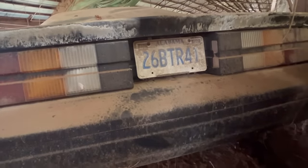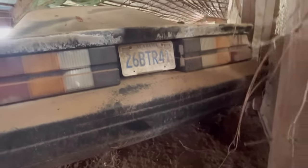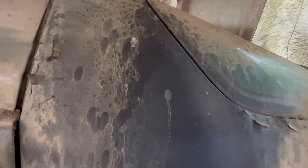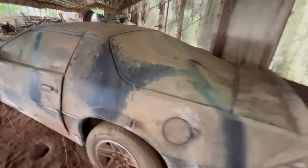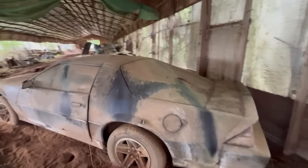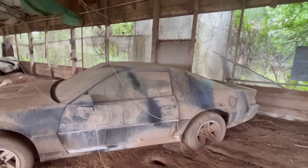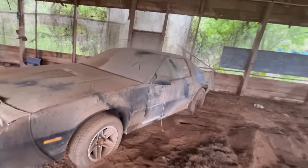This one was a 97. Dale County - over where Fort Rucker is. It's probably - they got these Camaro doors locked - probably a military man at one time, I would guess.